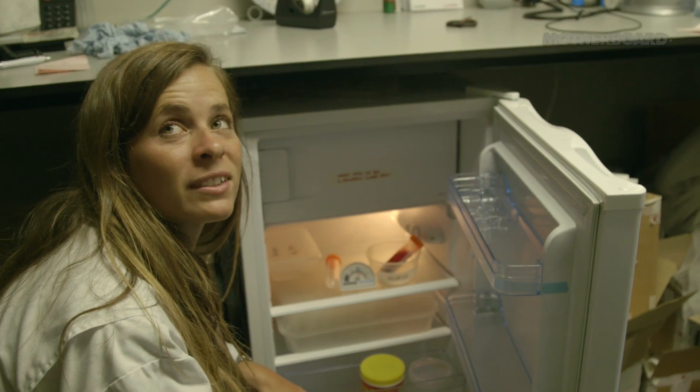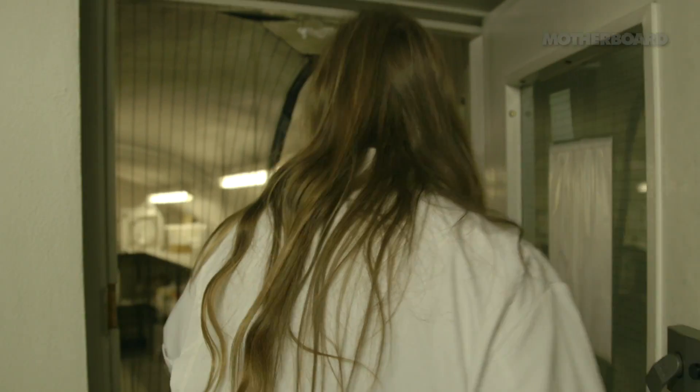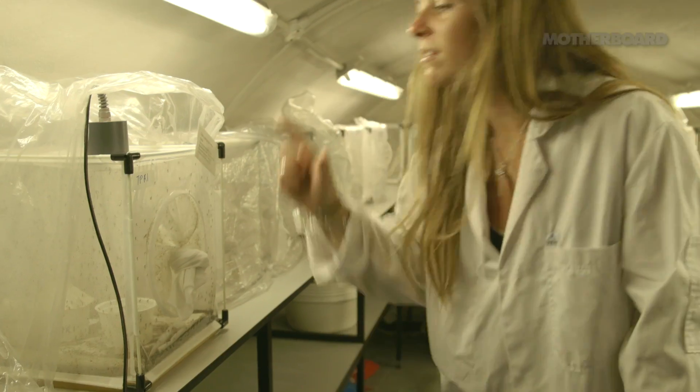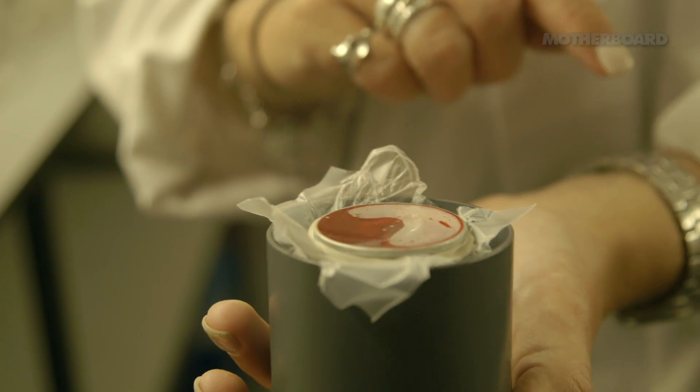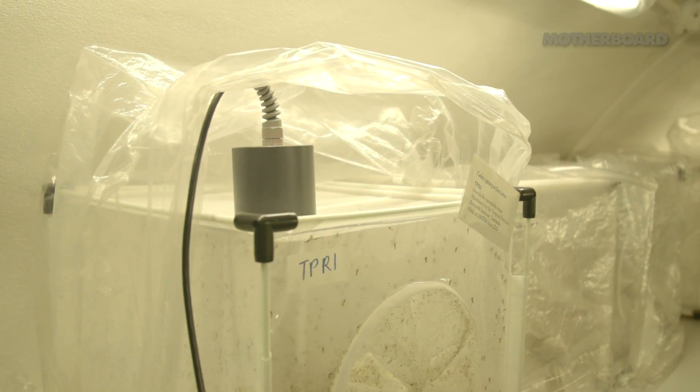I'm going to blood feed the mosquitoes so they can produce their eggs. They need it for egg development and you'll be able to see their bellies filling up with blood. A female mosquito has biting mouth parts — she'll blood feed on a human. Whereas the males just feed on sugar; they don't have the same mouth parts.